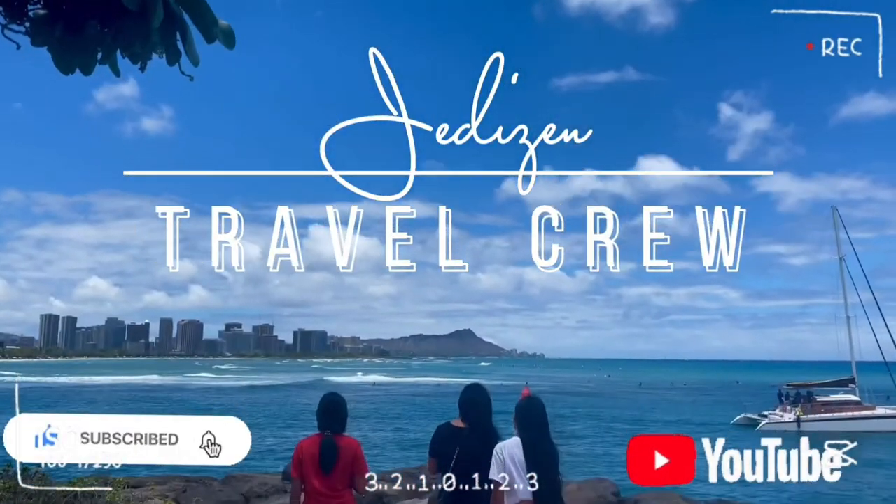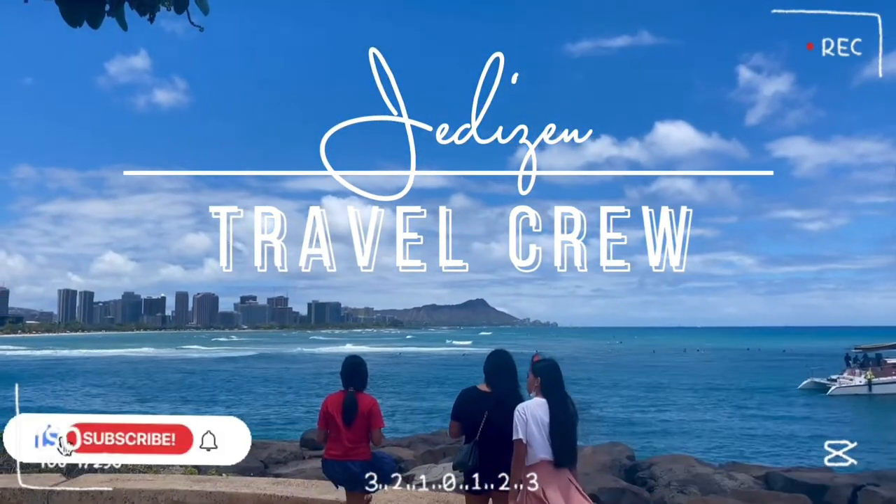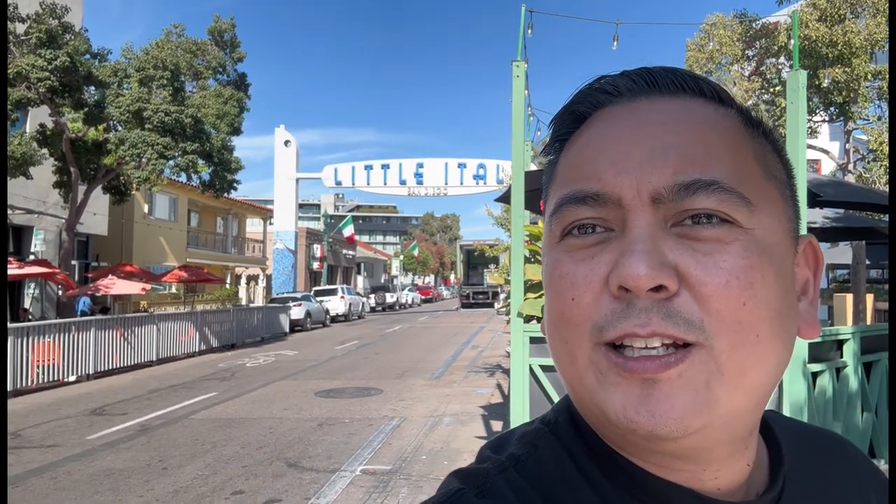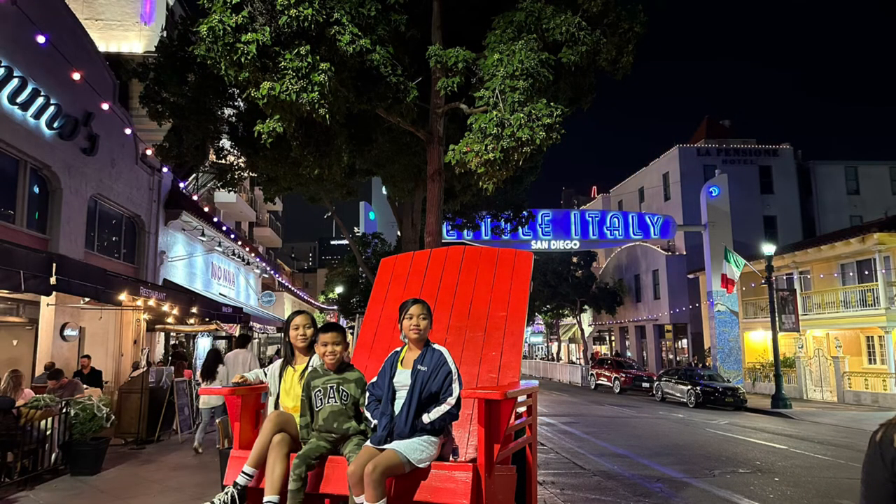Good day Jason Travaku. Welcome to San Diego, California at Little Italy. We're here at Little Italy and we'll be eating at Filippi's Pizza Grotto.